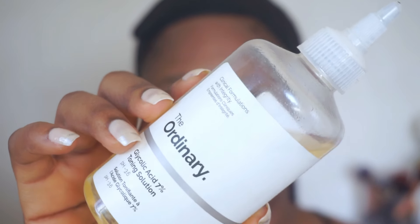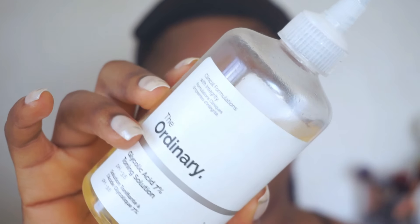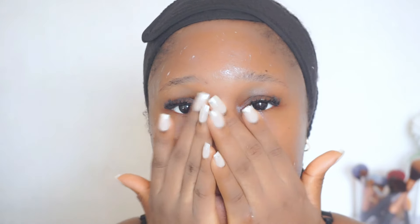Next I'm going in with a toner that serves as my treatment in this nighttime routine — The Ordinary Glycolic Acid 7% Toning Solution. This is the actual product that has helped to clear my dark spots and hyperpigmentation and transform my skin overall. I go in with about 10 drops in the palm of my hand and evenly distribute it all over my face. The major ingredient is glycolic acid, an alpha hydroxy acid and amazing chemical exfoliant that exfoliates the skin, removes dead skin cells, promotes cell turnover and renewal, and helps get rid of dark spots and hyperpigmentation. I wait 15 minutes before moving on to the next step.